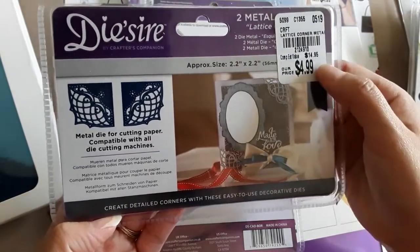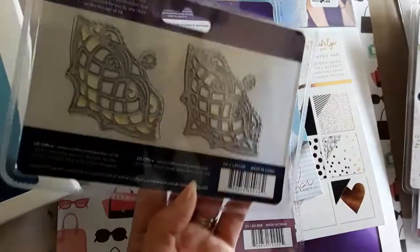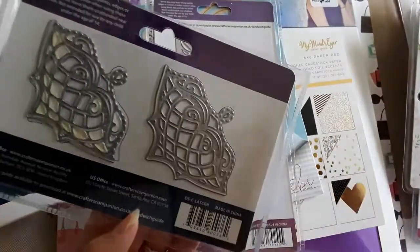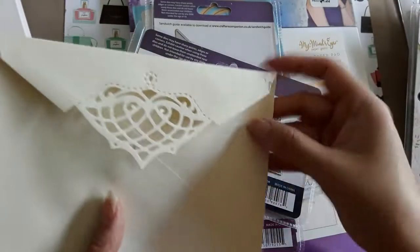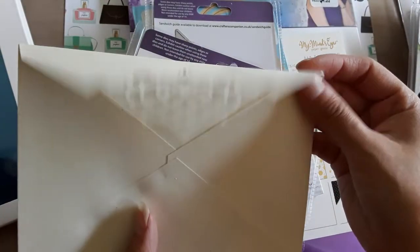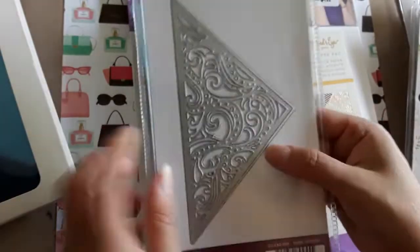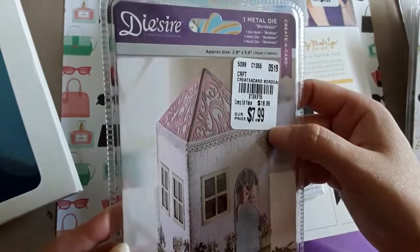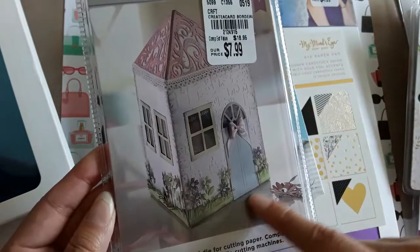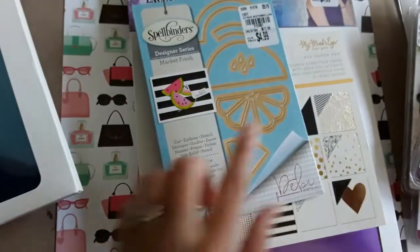SKU number 2124950, it was $4.99 — it cuts the little corners of your cards or envelopes. I tried cutting an envelope and it didn't work out because the envelope couldn't go through my machine. It kind of ripped because I was forcing it, but you can see it looks so pretty. I'll try one more time to make it work. I also found this triangle die piece, $7.99, SKU 2124916, from Die Sire — I liked how it works as a rooftop for a house.